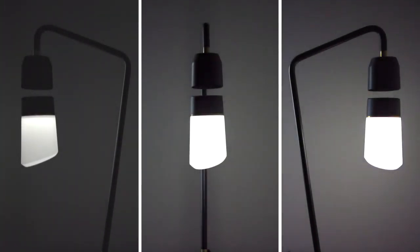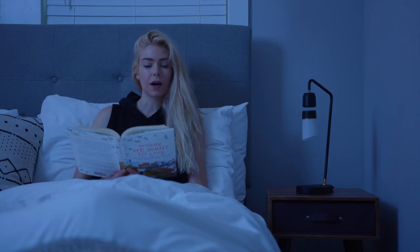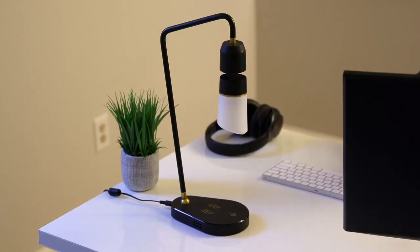Meggie is dimmable, with three brightness settings. You can control it with your voice. Hi Meggie. Hello. Turn on. OK. Or a simple touch.